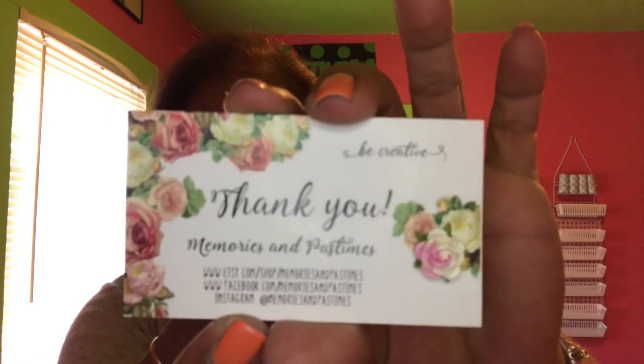Here is the washi I used — it was in my Carpe Diem planner. Look at how cute that is, guys, it's just like a garden washi. Look at how adorable that is, just super cute. I think it was less than three dollars, maybe even less than two. There's no invoice, but here is her little business card that says "Be Creative, Thank You, Memories and Pastimes," listing all her online shops — Etsy, Facebook, and Instagram. I will post a link in the description box below.